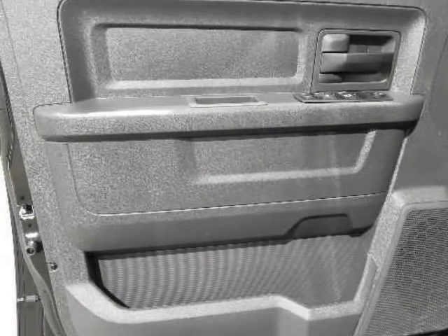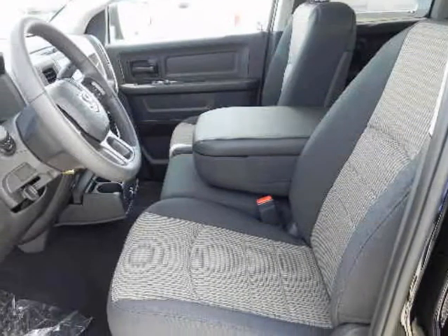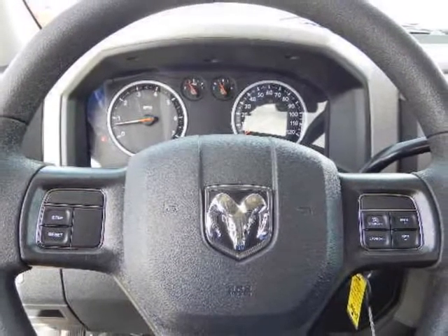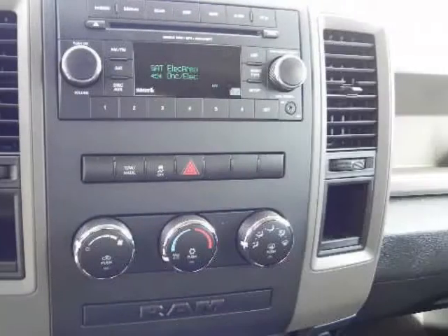The Ram 1500 provides something for everyone with a choice of three cab styles — regular, quad, and crew cabs — three wheelbases, 4x2 or 4x4 drive types, and 3.7-liter 6-cylinder, 4.7-liter 8-cylinder, or 5.7-liter HEMI 8-cylinder engines.